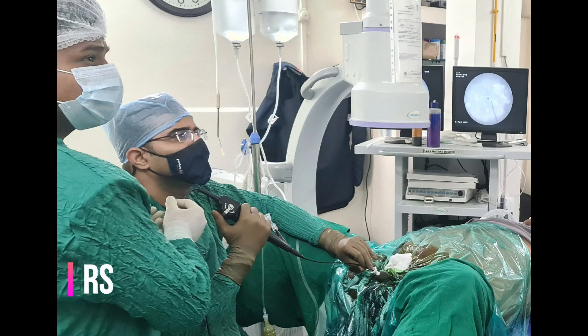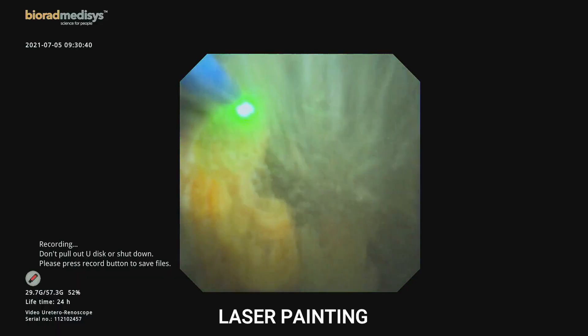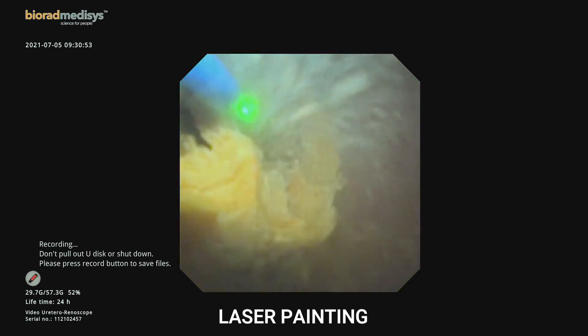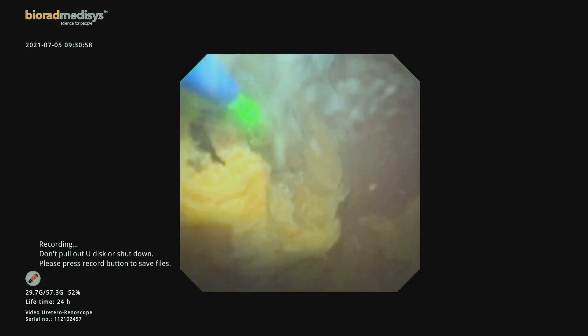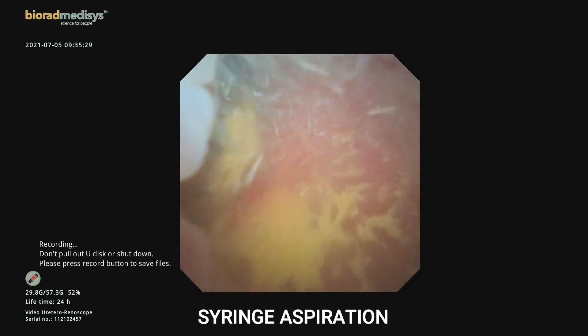As this was a large stone burden, we decided to perform this case in a sitting position for good ergonomics. The advantage of the sitting position was that there were no cramps to the shoulder and full concentration could be given to the stone. It was dusted slowly and steadily.